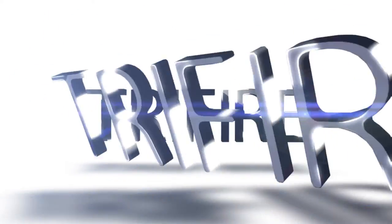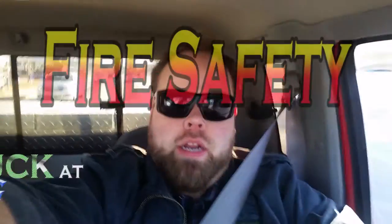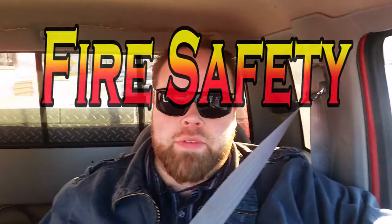All right, so today on how not to suck at teaching, today's topic should be fire safety. What is fire safety? How do we prepare for fire safety inside the classroom?